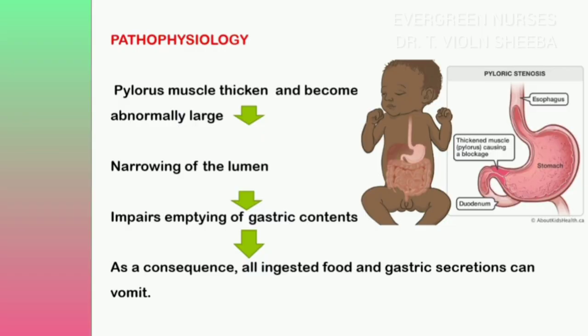Let us see the pathophysiology of pyloric stenosis in detail. Due to some etiological factors, the pyloric muscles become thickened and abnormally large. Because of this thickening, the lumen of the pylorus becomes narrowed, preventing gastric content from passing to the small intestine. Most of the digested food stagnates within the stomach, causing distension, which leads to projectile vomiting among babies.